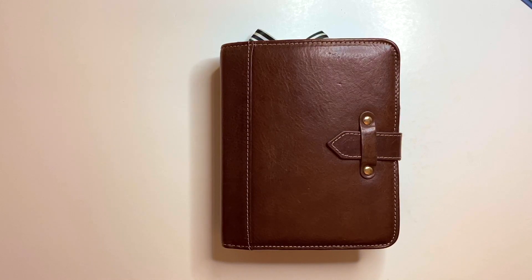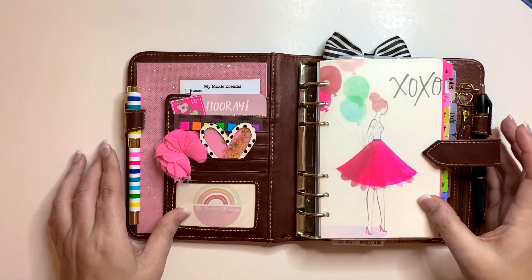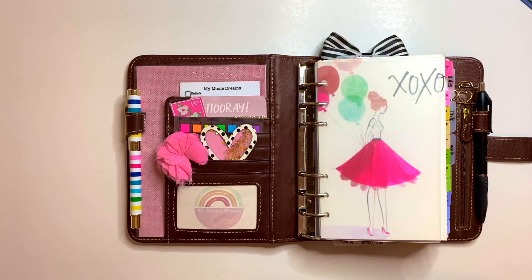Hey everybody, it's Noelia with My Moxie Dreams. Thanks for joining me today. I'm going to be going through my Franklin Covey compact Aurora for February setup. I learned a couple of things — I was trying some new things last month and some of them worked, some of them didn't. I also got some new tabs that I had ordered back in November and finally got them in at the beginning of January, and decided to use them for February. My Aurora compact is my favorite thing in the world.